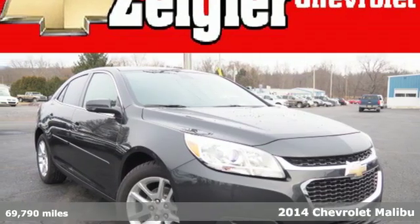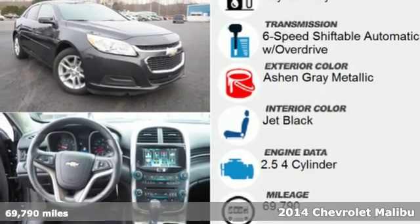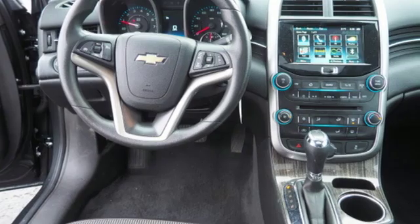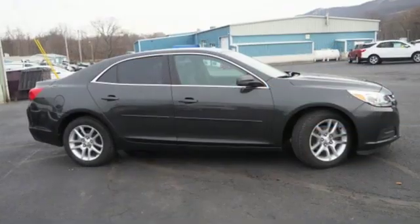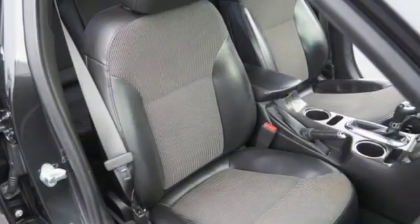Here's a 2014 Chevrolet Malibu. It'll fulfill your wants and needs. You need peace of mind, so the Malibu has 10 standard airbags, a tire pressure monitor and stability track. You want convenience, so you get keyless entry, power options and a multifunction steering wheel.